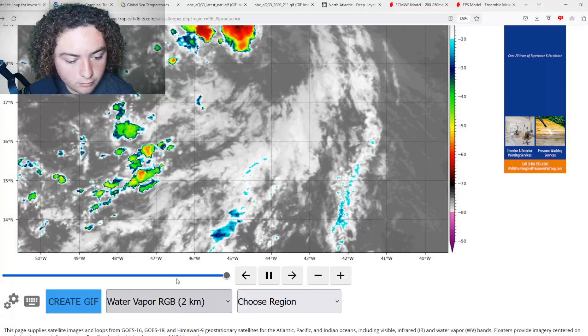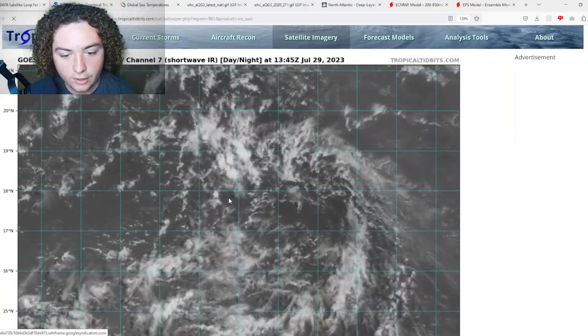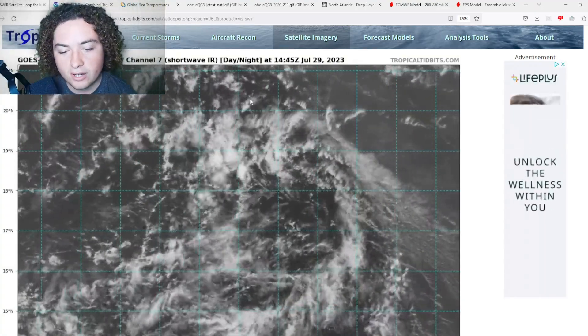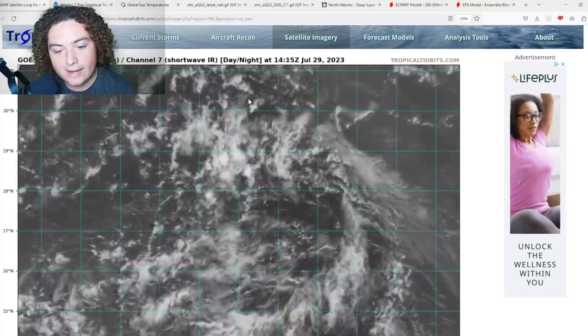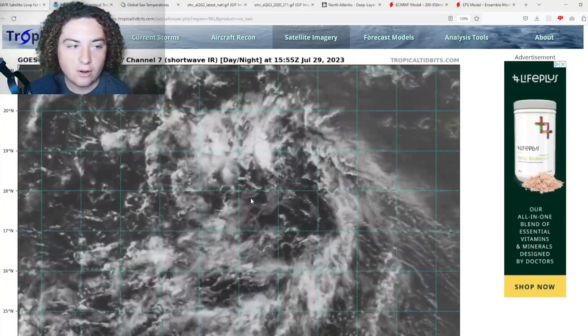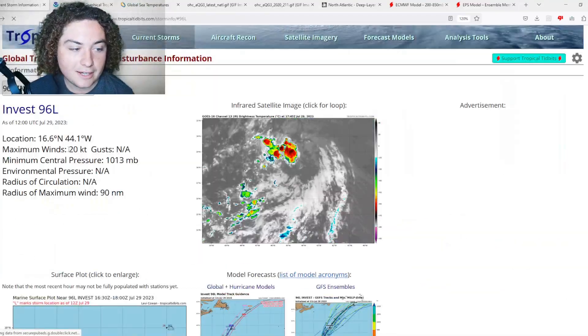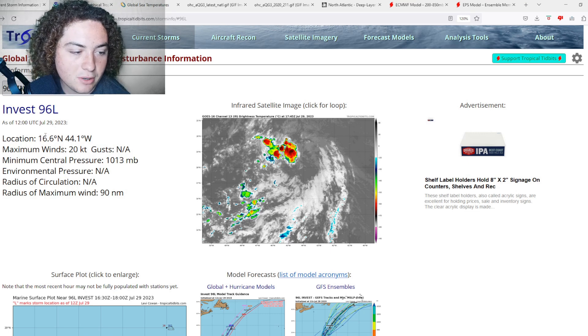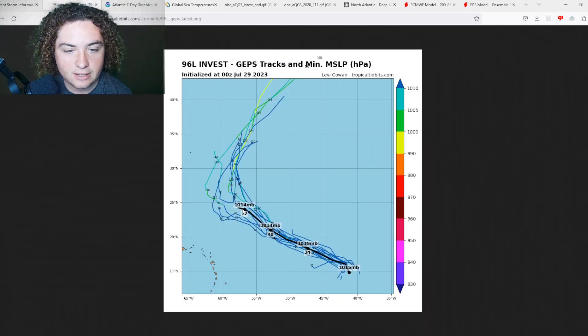Definitely something to remain cautious of and pay attention to. Here's the visible shortwave to give you an understanding of what's going on — basically not very organized for now. However, conditions are expected to get better and better as time goes on. Current stats: 20 knots, pressure is 1013 millibars, radius of maximum winds is 90 nautical miles, location is 16.6 degrees north, 44.1 degrees west.